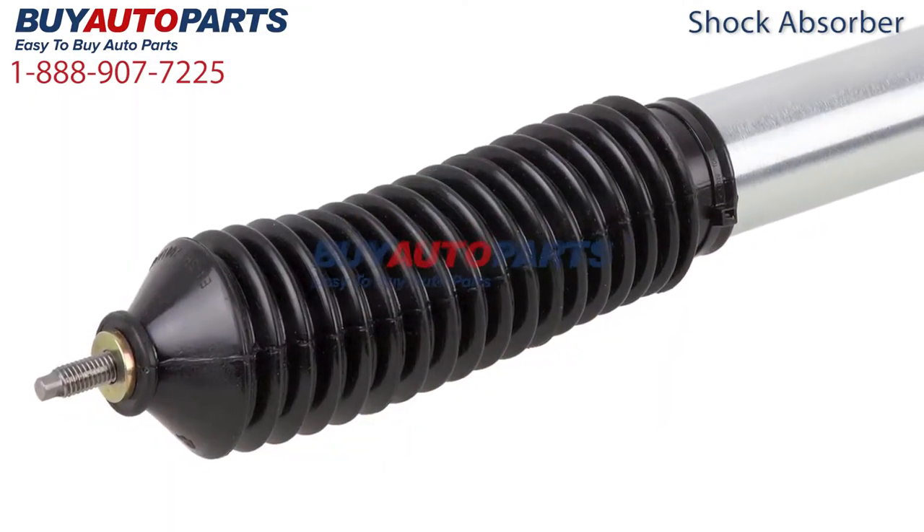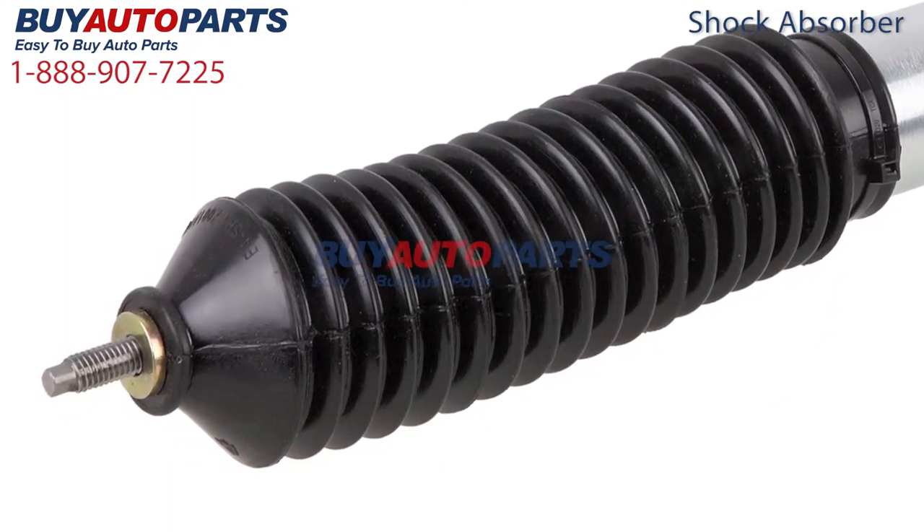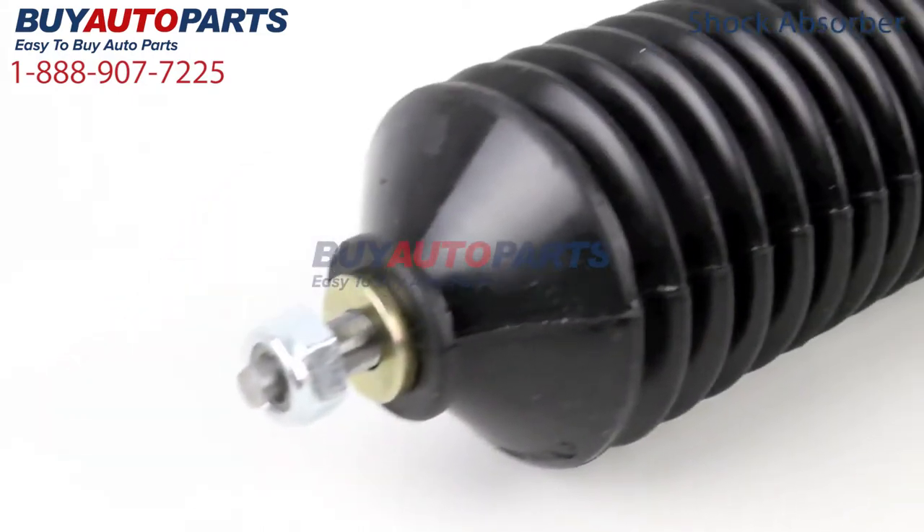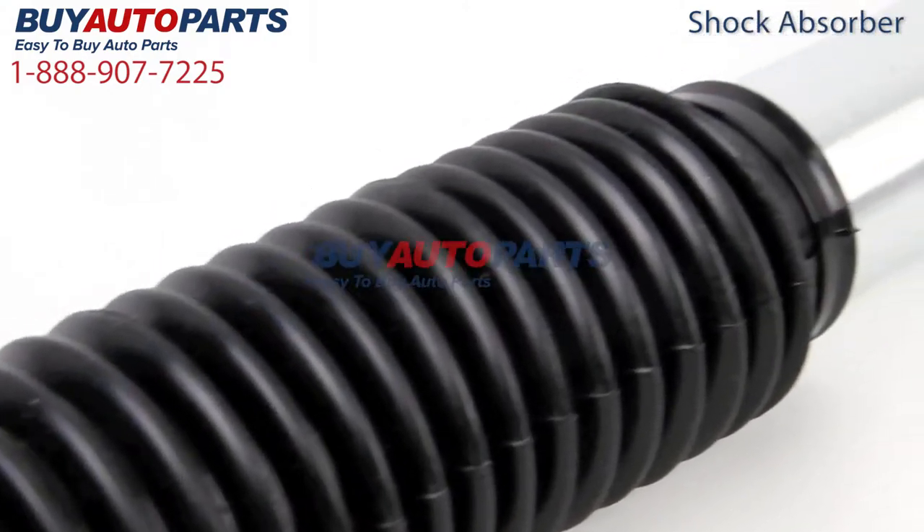Here's a closer look at this part, which is a drop-in replacement with factory mounting and connections. This part has been meticulously cataloged and carefully inspected for quality, which means it's guaranteed to fit your vehicle.